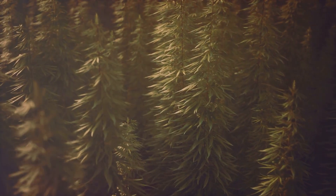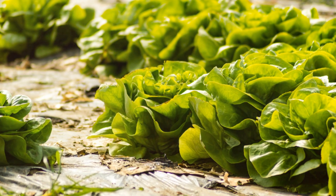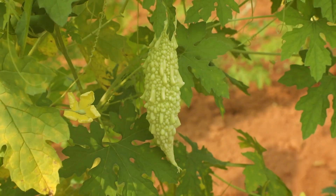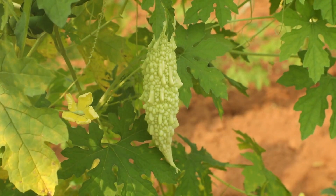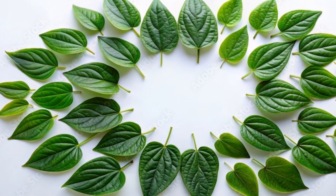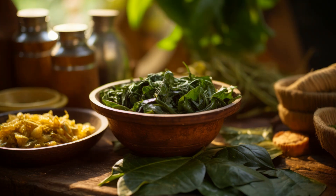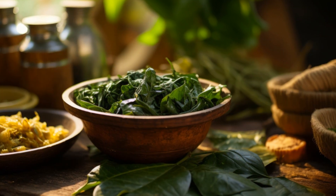Bitter leaf grows wild across Africa. It thrives in warm climates and moist soil. You'll find it in backyards and along roadsides, a testament to its resilience. The leaves are dark green with a slightly serrated edge. They release their distinct aroma when crushed, a scent that evokes memories of home for many.